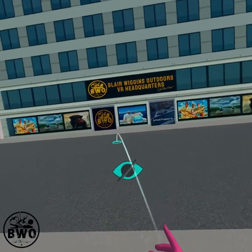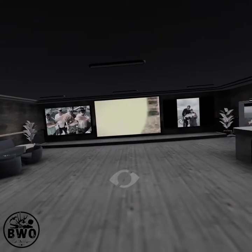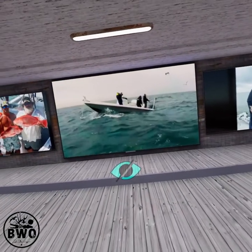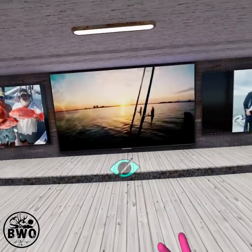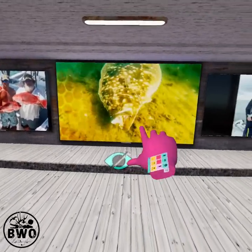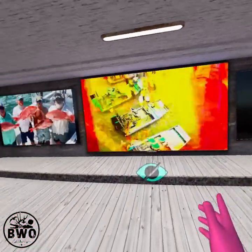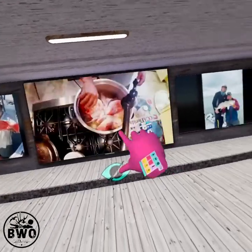Let me take you inside and show you basically what this is all about. Punch through the door and the first thing you see when you come into the room is the TV screen playing. It has the open of the show playing and it will cycle through, repeating the show over and over again. I can change this out to any show I want, and I can also hook this up where it plays a YouTube video, so I can put full shows up here every single week.